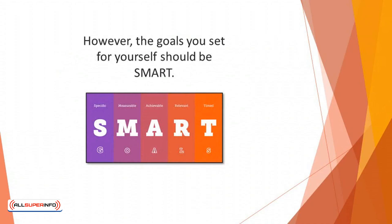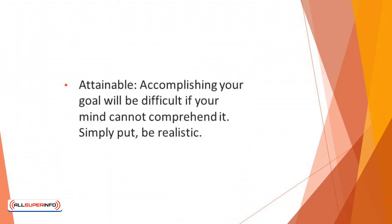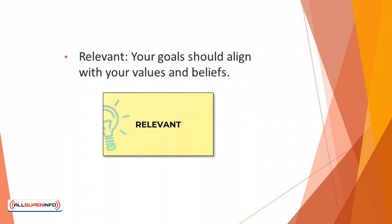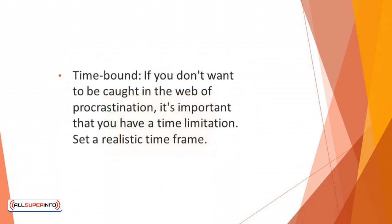The goals you set for yourself should be SMART. Specific: set boundaries and aim for what's achievable. Measurable: how do you measure your progress? Attainable: accomplishing your goal will be difficult if your mind cannot comprehend it — simply put, be realistic. Relevant: your goals should align with your values and beliefs. Time-bound: if you don't want to be caught in the web of procrastination, it's important that you have a time limitation. Set a realistic time frame.